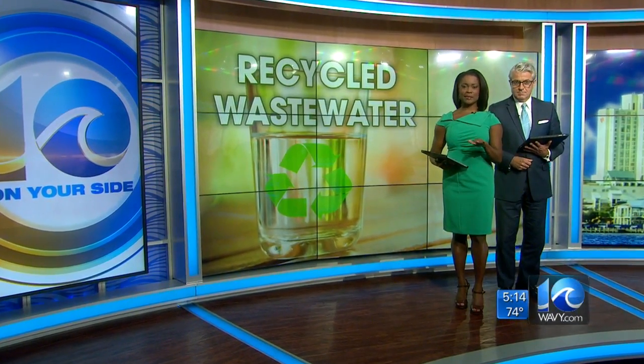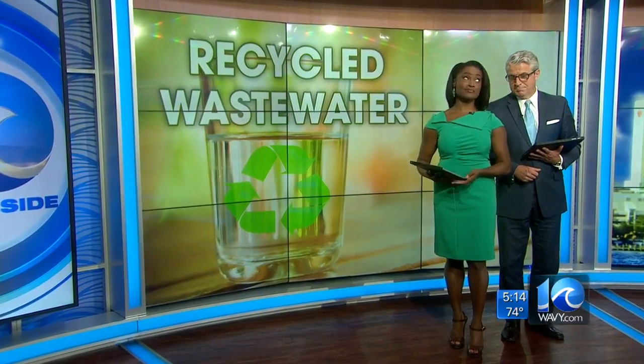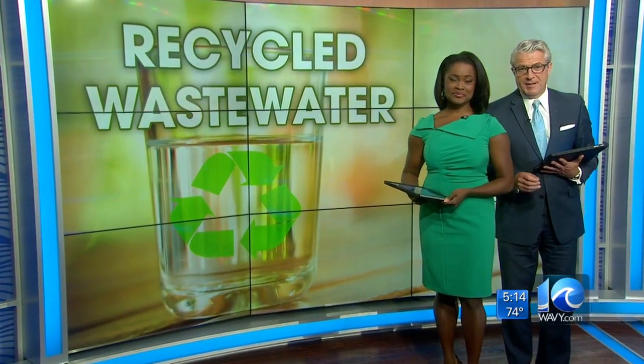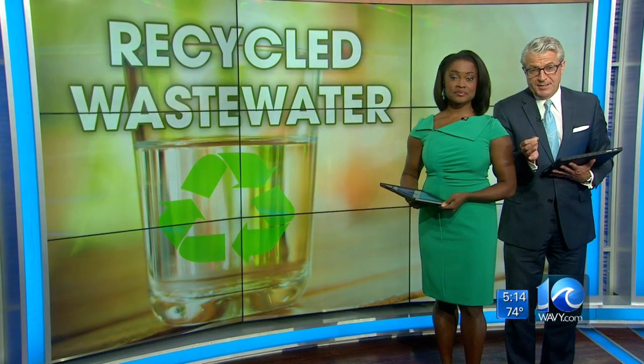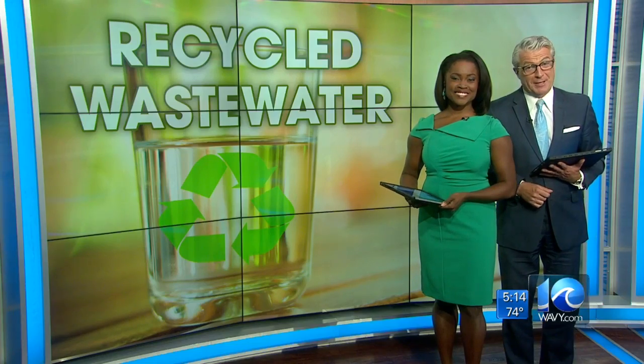Water, as the basic building block of life, is a vital resource — from bathing to drinking, it's used every day. Today, Hampton Roads Sanitation District is celebrating a milestone in water quality by producing recycled sewage water. Down to Your Side's Matt Gregory tries it out for himself.